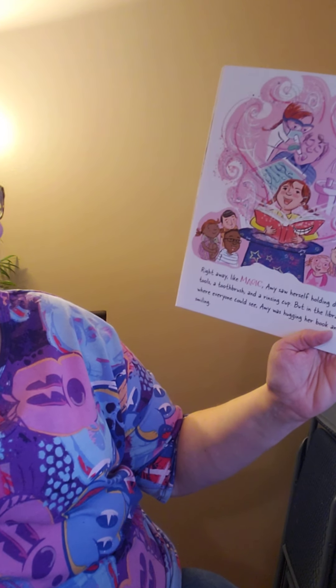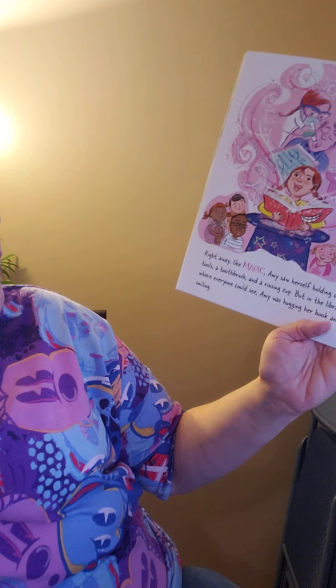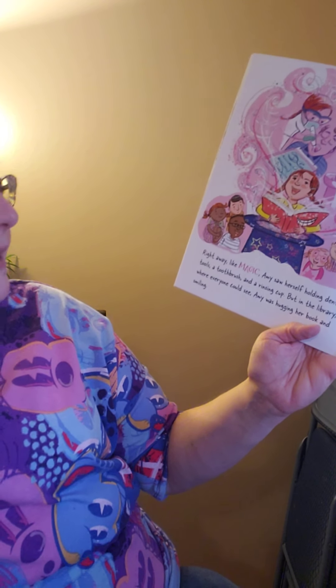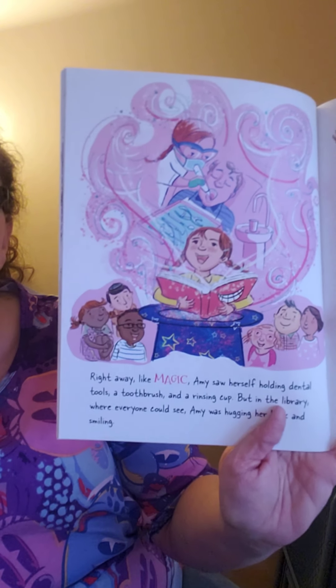Right away, like magic, Amy saw herself holding dental tools, a toothbrush, and a rinsing cup — but in the library where everyone could see, Amy was hugging her book and smiling.